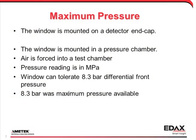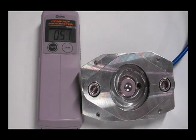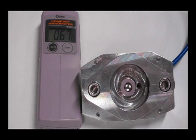In this maximum pressure test, the window is mounted in a pressure test fixture. The pressure is controlled via a computer. The digital reading is in megapascals, which is approximately 10 atm. The window survives a pressure of more than 8 atm with no failure.